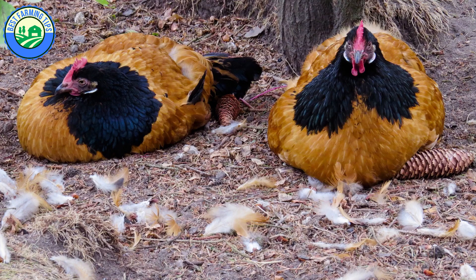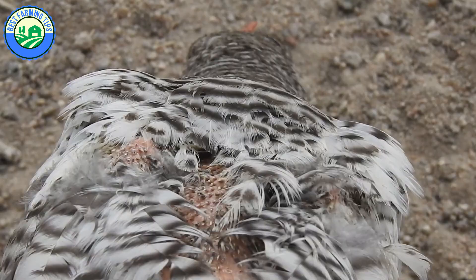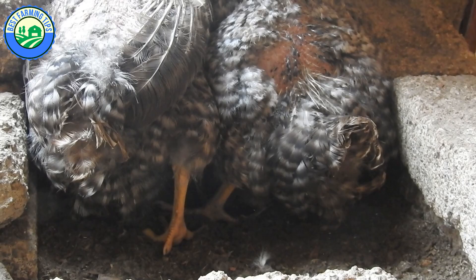Tip 4: Molting Phase. Molting is the natural process of feather shedding and regrowth. Hens divert protein and energy away from egg production to concentrate on feather growth. Poorer layers and older hens often molt more and lay less. Supplementing a hen's diet with extra protein during a molt can aid in feather growth and egg production.